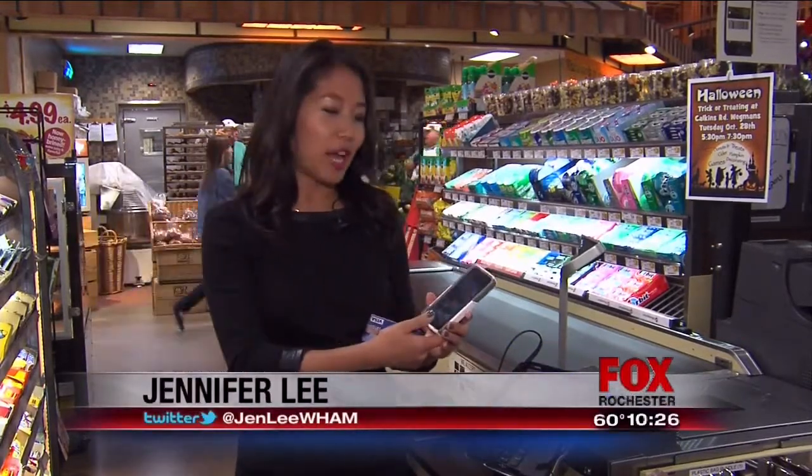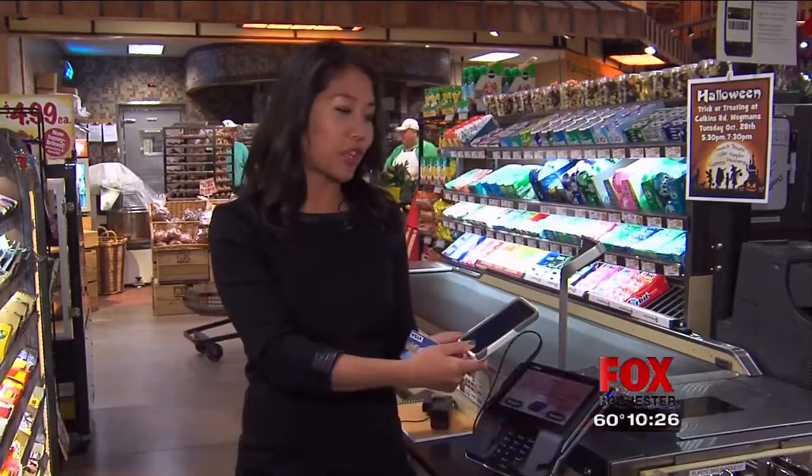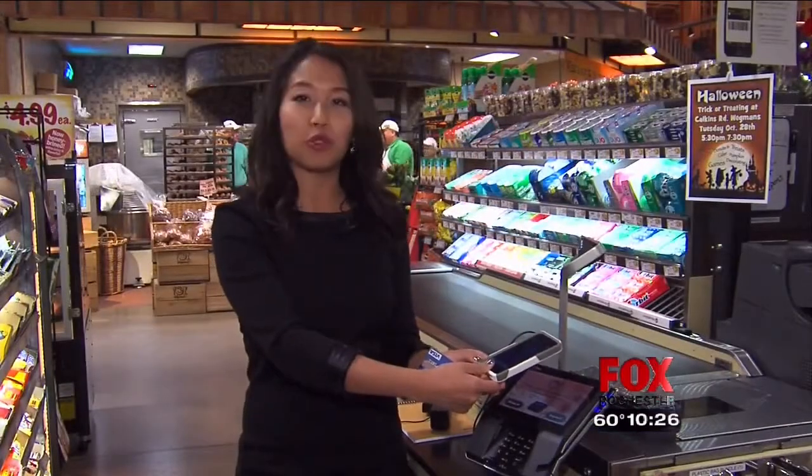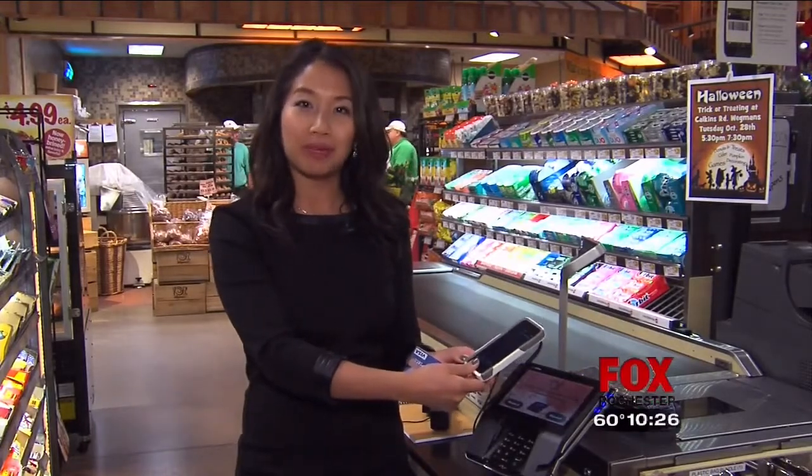I'm looking forward to it. I'm hoping that a lot of stores come on board with it. It's definitely that magic factor I like a lot. It's similar to tap and go with some credit cards, except with Apple Pay you'll have to hold the home screen button for your fingerprint, hold it over the payment screen, and then once it's confirmed you'll feel a vibration and then hear a beep.